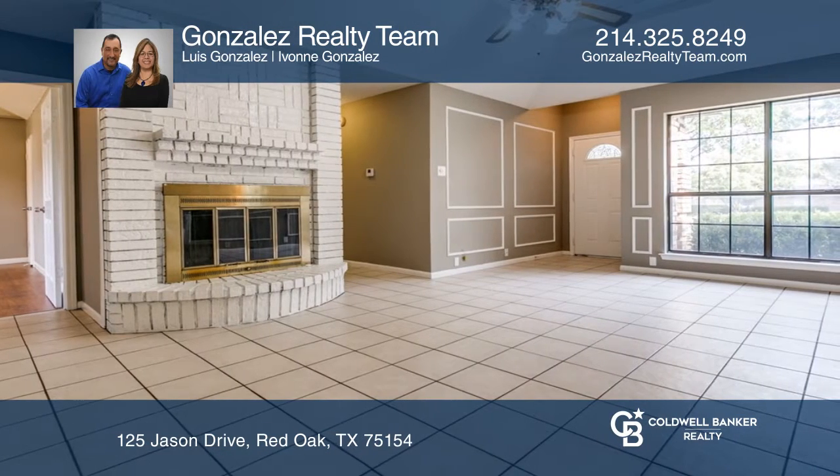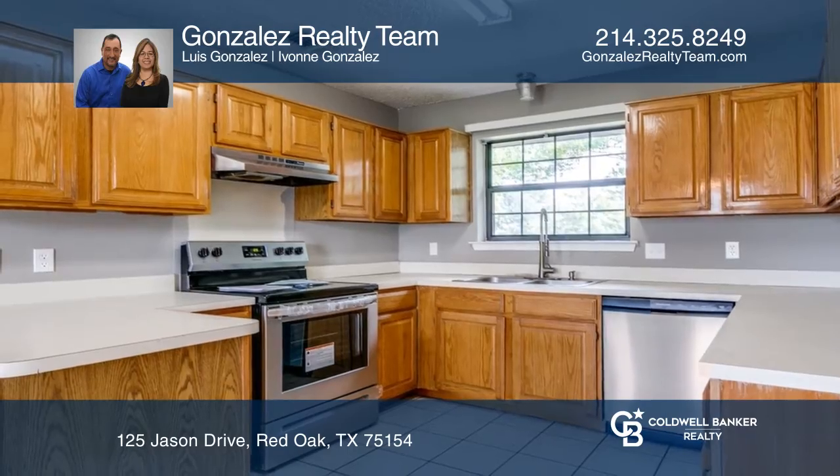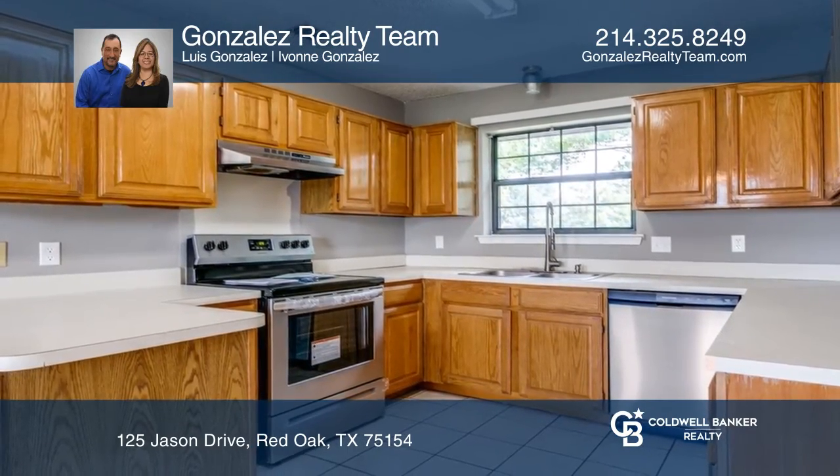The kitchen has a stainless steel stove and dishwasher. The home has been freshly painted throughout and the roof was replaced three years ago.